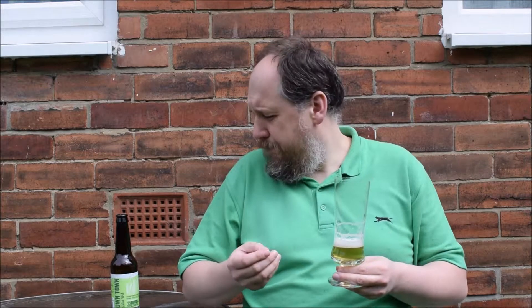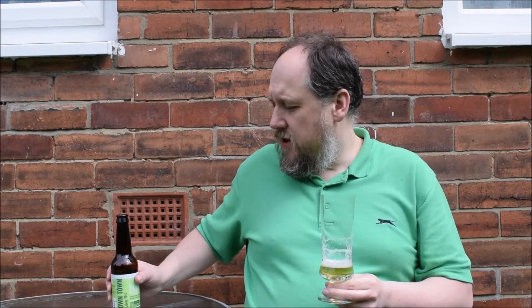No ale, ja wiem — nic nadzwyczajnego. Natomiast ładnie wygląda w szkle. Takie standardowe sesyjne IPA. Jak na piwo z Lidla, chyba warto spróbować. Przynajmniej browar się nie wstydzi, podaje własną nazwę. Także jest przyjemnie.